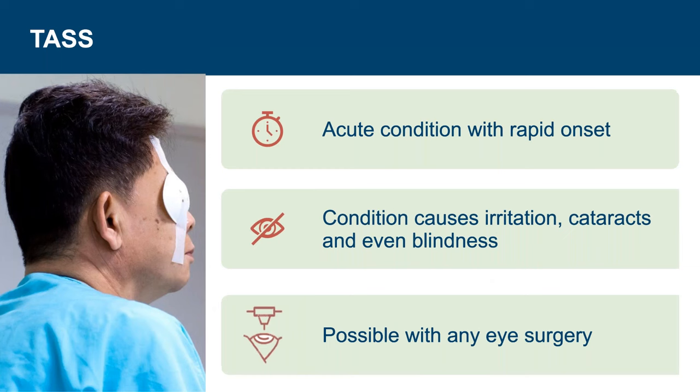TASS is a rapid acute reaction to foreign material. A fleck of sterile powder from a surgeon's glove, remnants of bioburden from a previous surgery, or residual cleaning chemistries that were not rinsed properly can all lead to TASS. The material causes irritation that, if not treated immediately, leads to further irritation, formation of cataracts, and even blindness. Many associate TASS with cataract surgeries, but it can happen during any eye surgery.